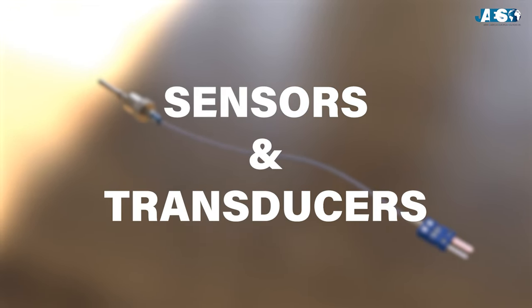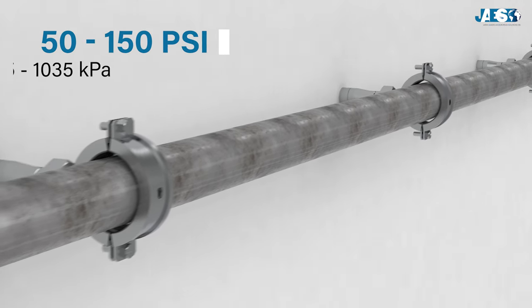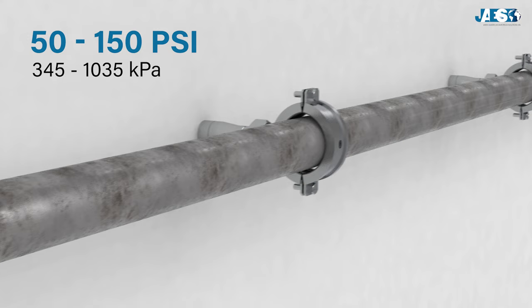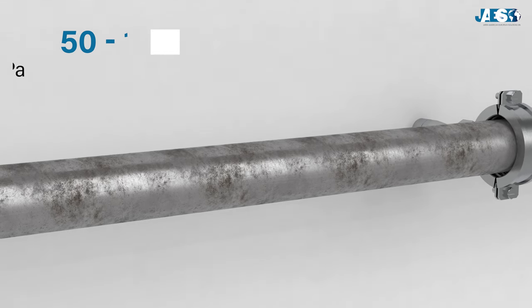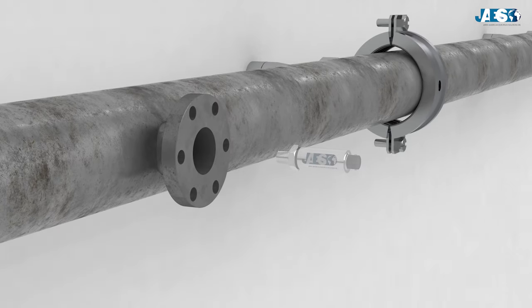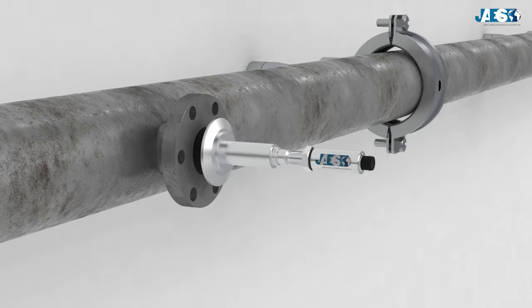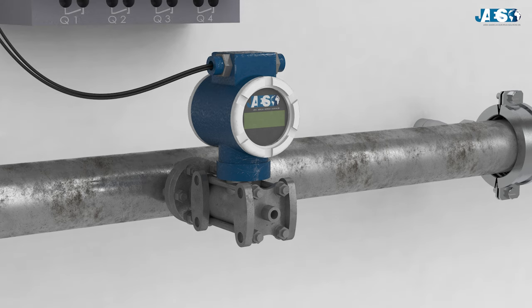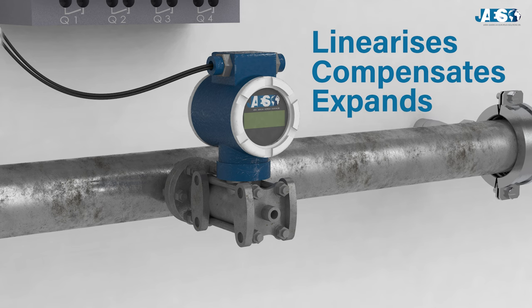Let's see some practical examples to understand how they work. Let's say we want to monitor the pressure of a pipe. It ranges between 50 and 150 psi, which we can approximate in the international system of units to 345 and 1035 kilopascals. A transducer detects the pressure in the pipe by its sensor — in this case the diaphragm — which sends an analog electronic signal of a few millivolts to the transducer. The pressure transducer, suitably calibrated to the minimum and maximum pressure range, linearizes, compensates, and expands the signal, which in this case is a range between 4 milliamps and 20 milliamps.